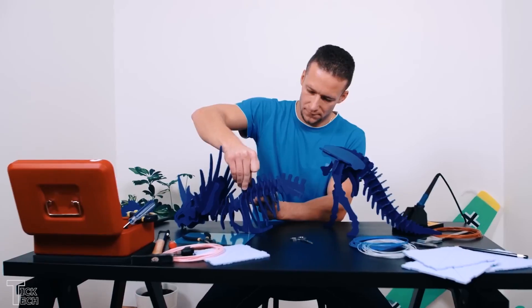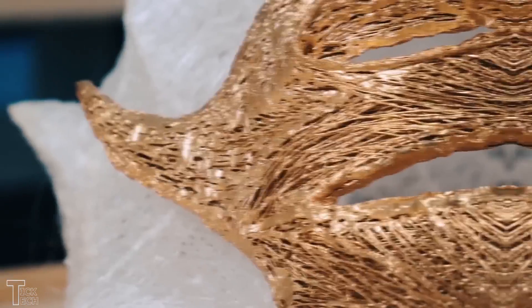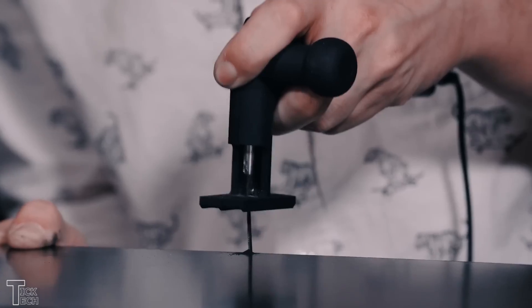If you prefer to build the device yourself and customize it to your needs, this kit is the world's first open-source multifunction tool. I think you must purchase this tool.